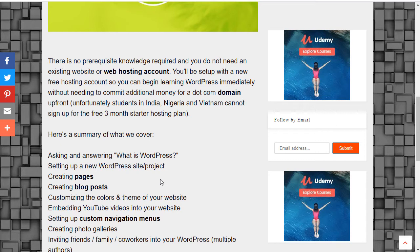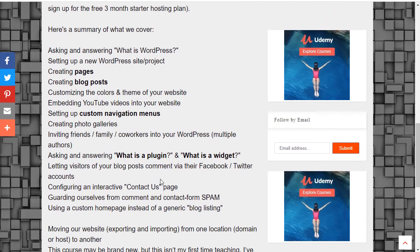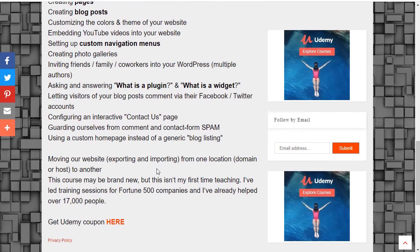Also covered: asking and answering what is a plugin and what is a widget; letting visitors of your blog posts comment via their Facebook and Twitter accounts; configuring an interactive contact us page; guarding ourselves from comment and contact form spam; using a custom homepage instead of a generic blog listing; and moving our website — exporting and importing — from one location, domain, or host to another.